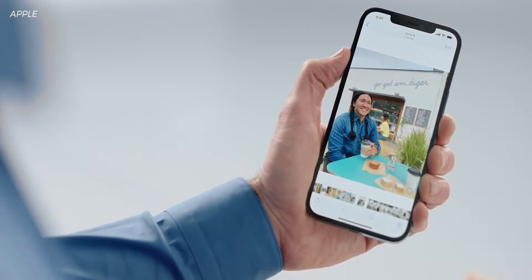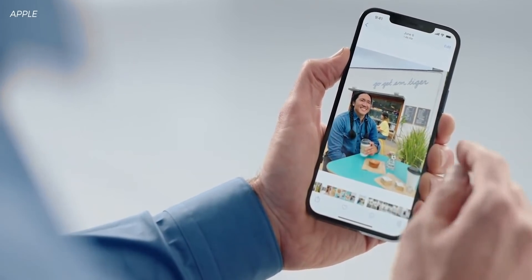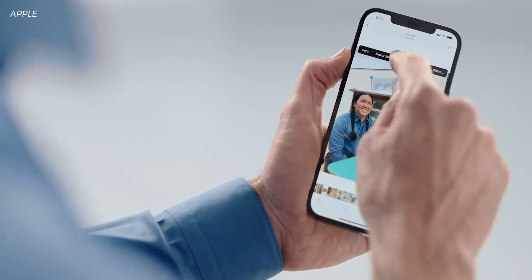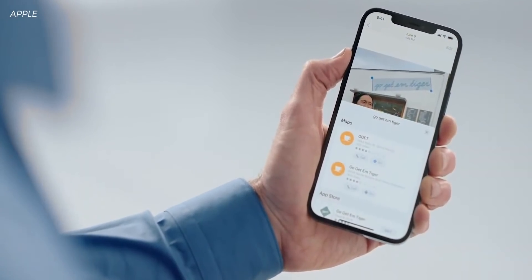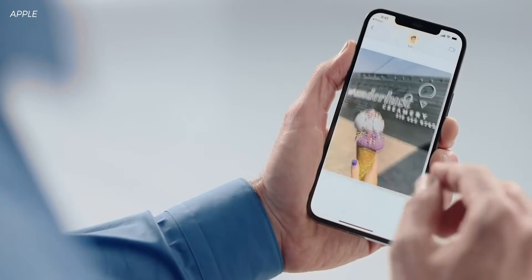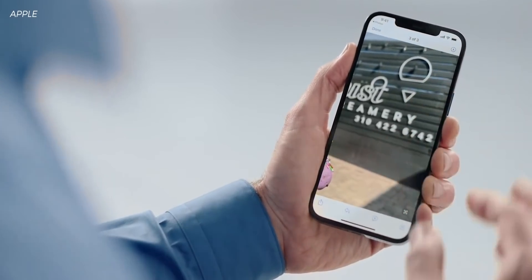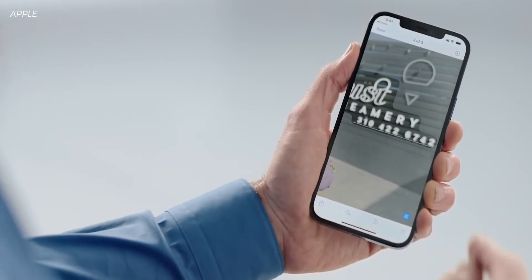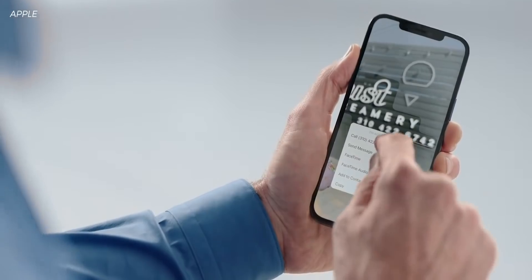Photos got a bit of an update via the camera. If you hold your camera up to some text, it'll now detect that text and let you work with it — edit it, copy it, pull out phone numbers. You can select all that text and send it to yourself or someone else. It's nothing we haven't seen before from Google, but it's nice to see it baked into iOS. It'll also work with other things like pets — if you hold it at a picture of a dog, it'll tell you the breed — and it can identify landmarks as well.